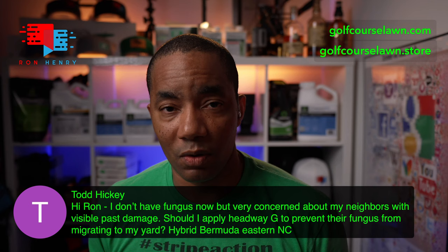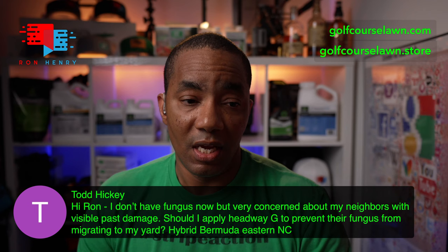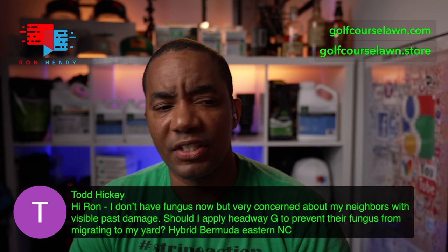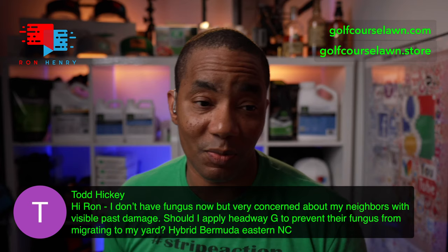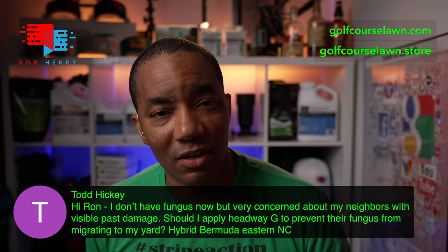Good job choosing Headway G — it's the one I would go with. Syngenta also makes Heritage, which is just Azoxystrobin. I don't know why anyone would buy Heritage when Headway's around, because Headway has two active ingredients — it's an excellent product. So great question, hopefully that helps. If you need anything else, let me know. I see you have a follow-up question and I'll jump to that in a second.